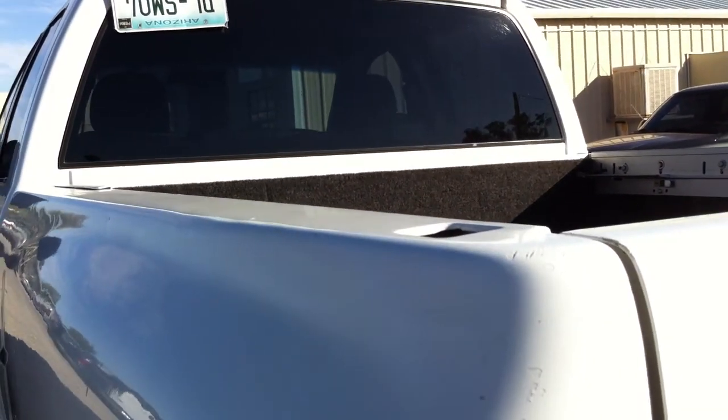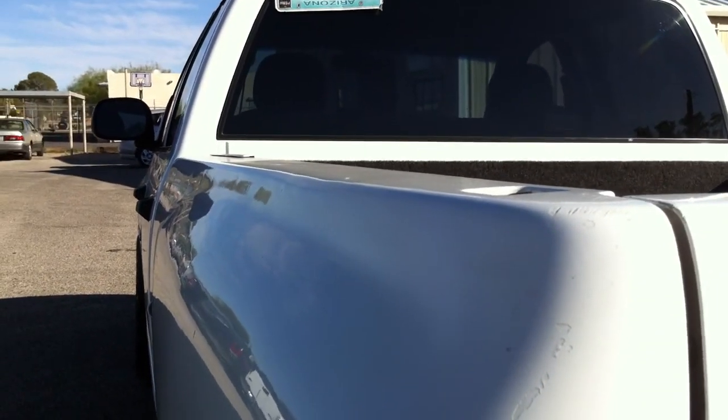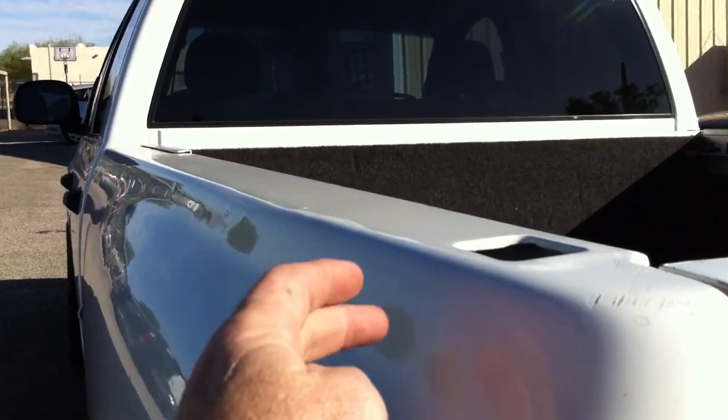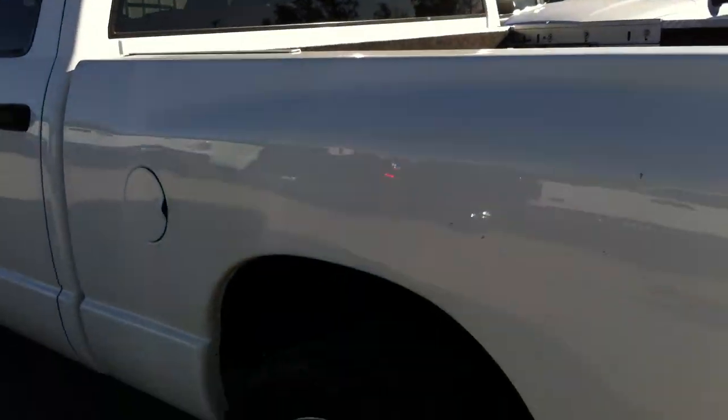Let's see if I can get you an angle on the hail. It's kind of hard to see — you're just going to have to trust me. Little ones just kind of like all the way along the top edge of the bed rail and the top edge of the doors.